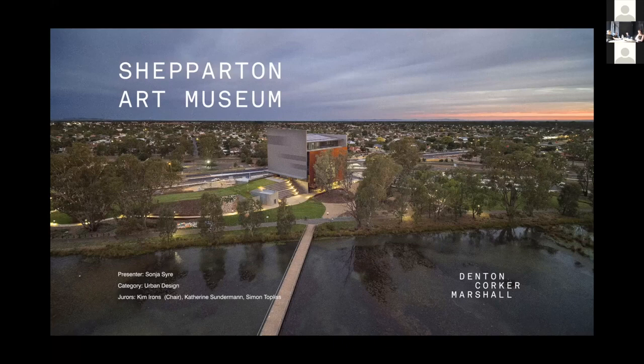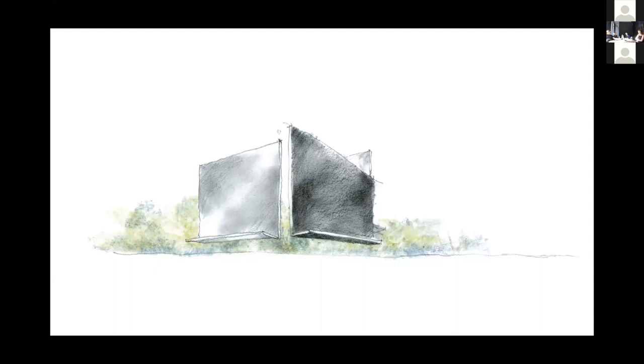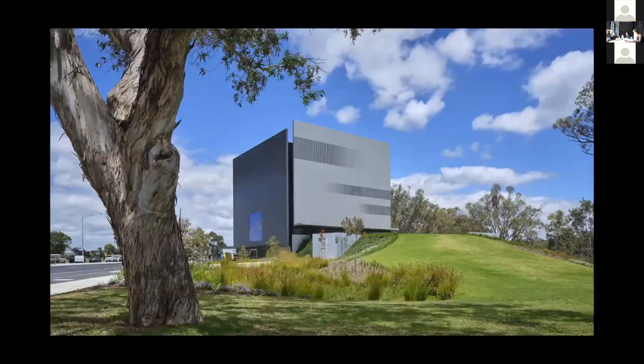Good afternoon, everyone. My name is Sonia Suri. I'm presenting for Denton Corker Marshall today — the Shepperton Art Museum, or SAM for short. Denton Corker Marshall's design for SAM was selected as a winning entry in a limited design competition in April 2017, and in October 2021 the museum finally opened its doors to the public. In this presentation, I will focus on some of the design elements that contributed to SAM's unique urban design response.